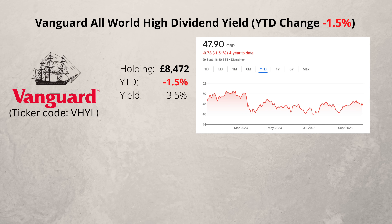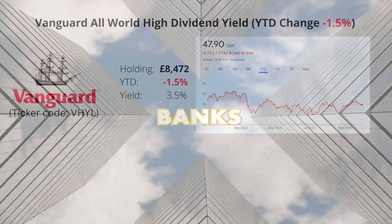Next is an exchange traded fund from Vanguard with the ticker code VHYL. It gives you exposure to around 1,800 global companies which pay higher dividends. The shares are down slightly but it's an ETF I really like as it gives me global diversification as well as some decent dividends.